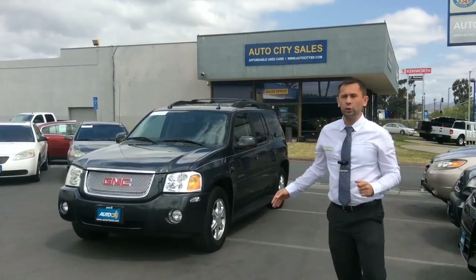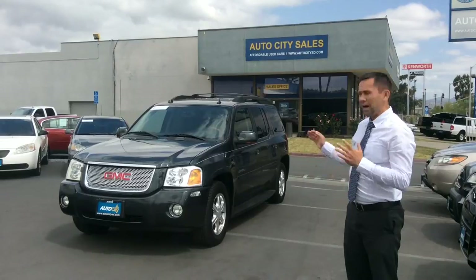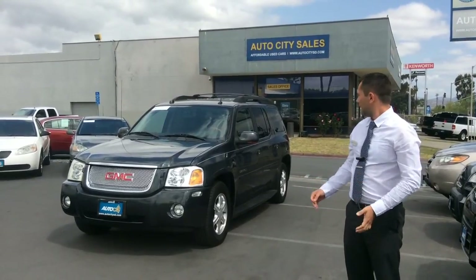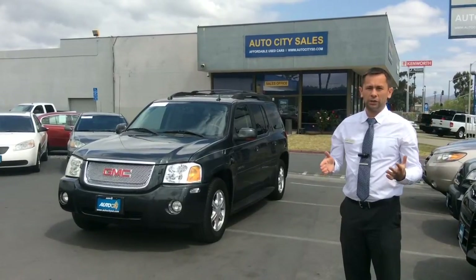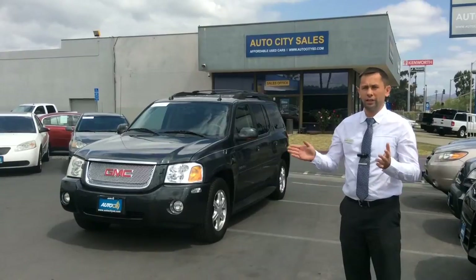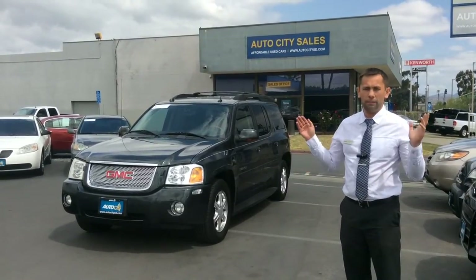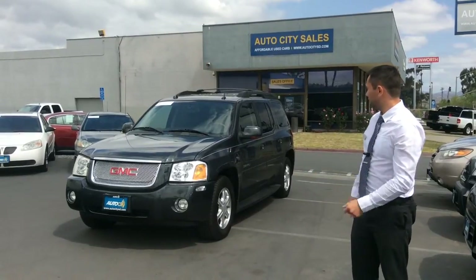Today we have this 2005 GMC Envoy Denali with 123,000 miles and it comes with third row seating. So if you have a lot of people in a household, this is a perfect car for you where you can take long trips to the lake, to Big Bear, and not worry about not having enough space. So let's take a look at the vehicle.